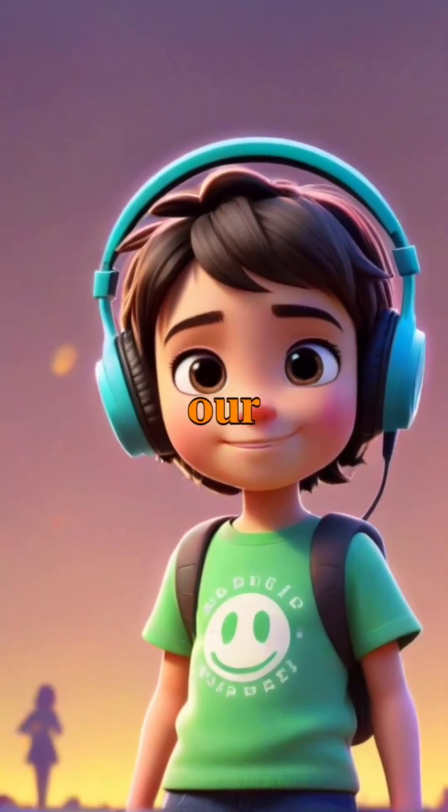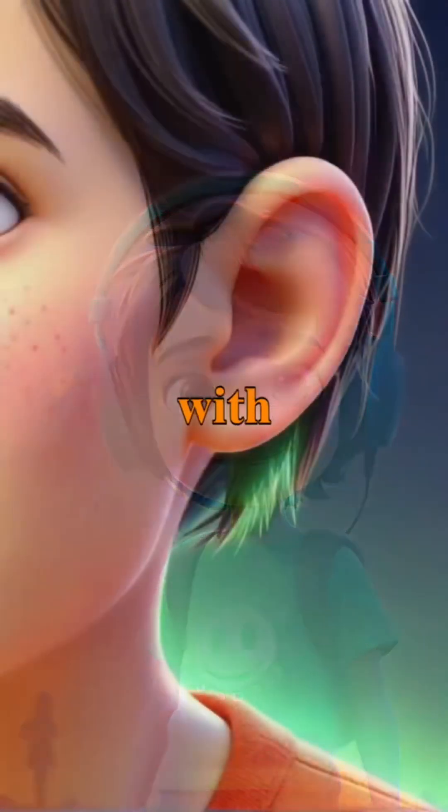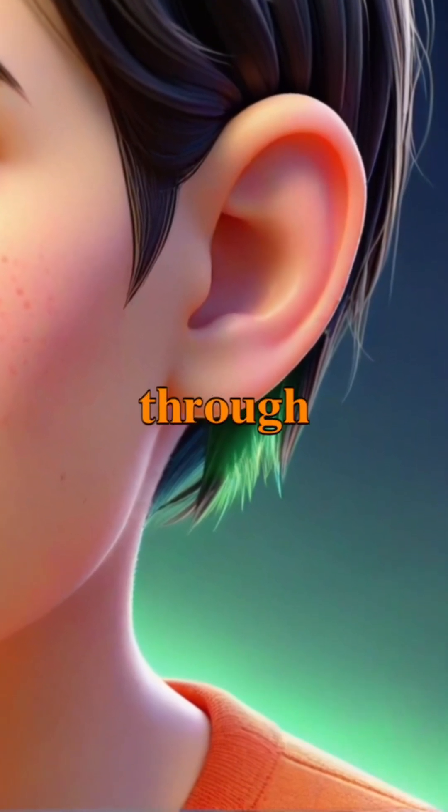The ability to hear enriches our lives, allowing us to connect with others, enjoy music, and perceive the world around us through sound.